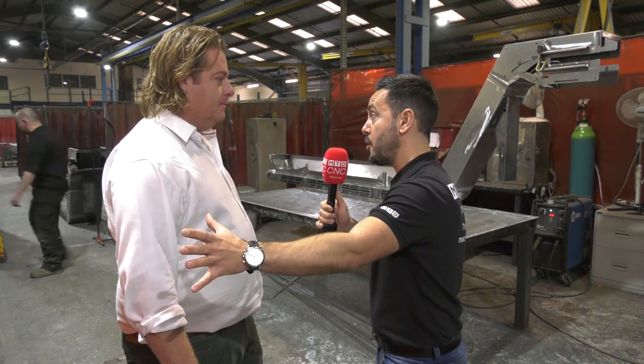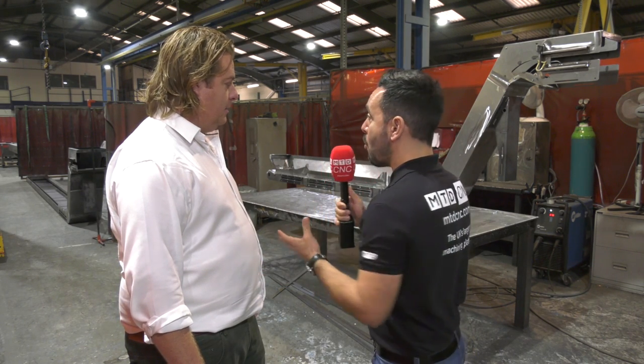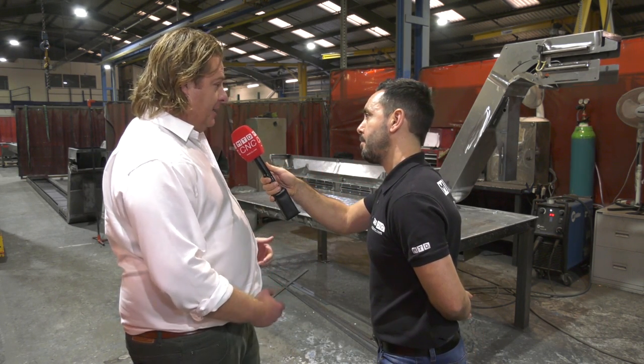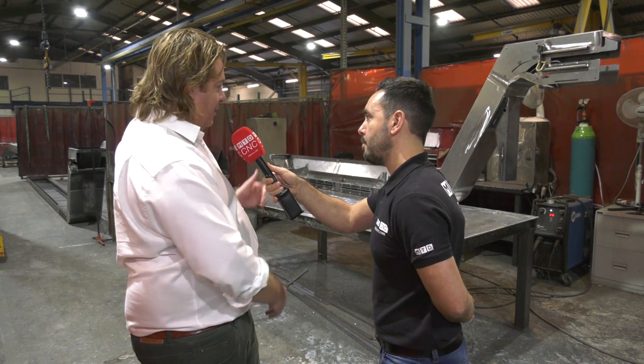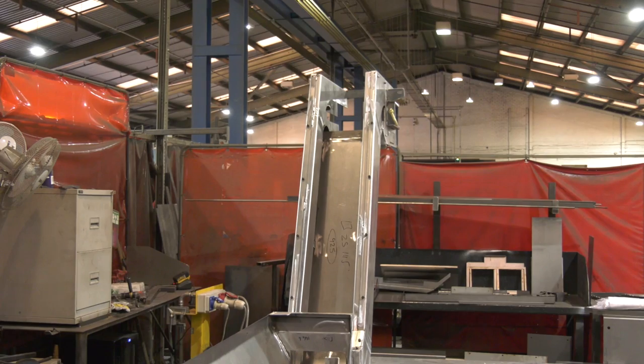Now we've looked at how the raw sheet metal is being cut — what processes are there after that? Once we've finished cutting the sheet metal, it goes to the fabricating benches and the conveyor gets made. We've now moved to the fabrication department. Can you explain what's occurring here? Well, it's gone from cutting, it's been bent, and then it comes to fabrication.